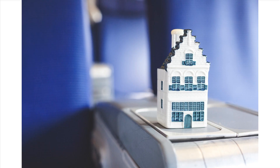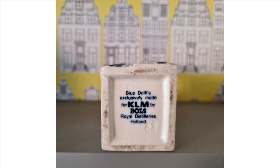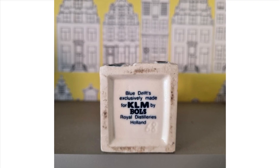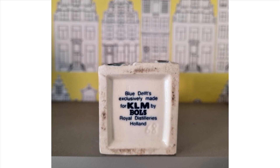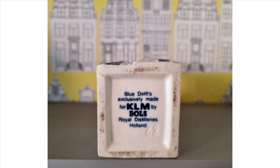In the mid-1950s, KLM introduced a new promotional item for business class passengers: miniature replicas of Dutch canal houses filled with the same Dutch gin. All these houses, also made by the Royal Dutch Distilleries, became an instant hit among passengers.